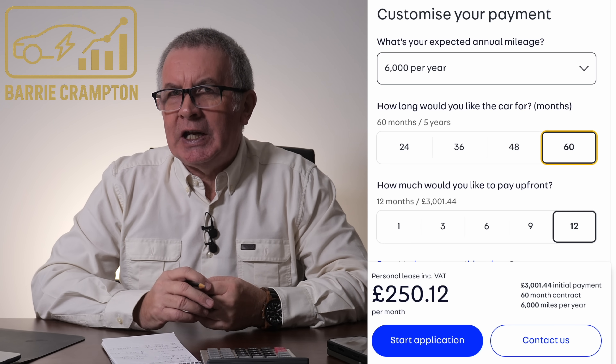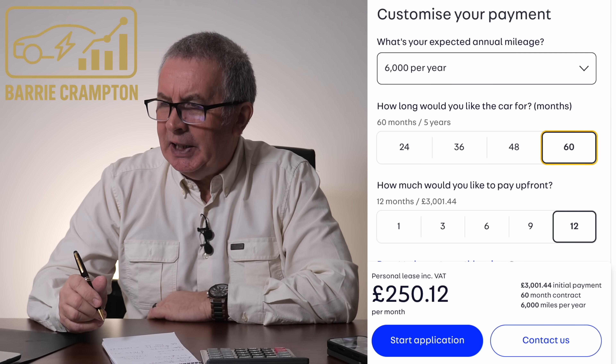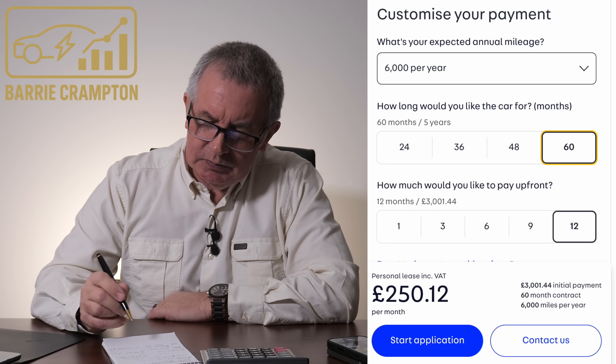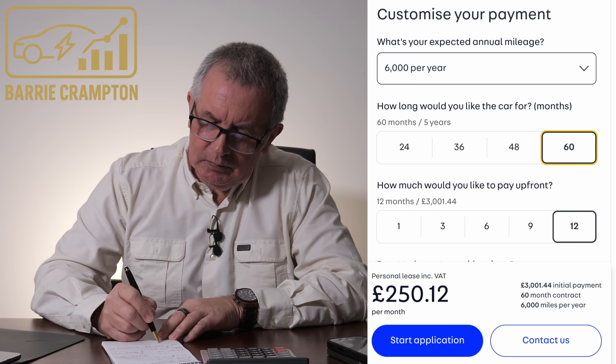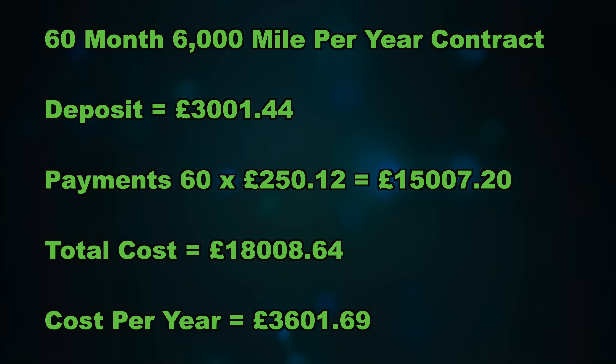What are they expecting to happen to electric vehicles in the fifth year? Hey Siri, what is 60 times £250.12 plus £3,001.44? So that last year is an extra £6,000, which effectively means your payments for the last year are £500 a month for a vehicle which will be five years old and will have done 30,000 miles. £500.